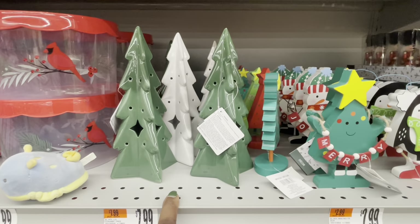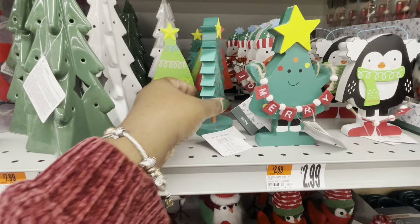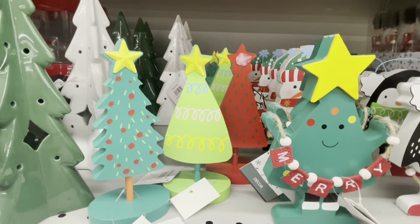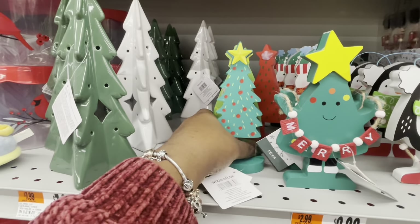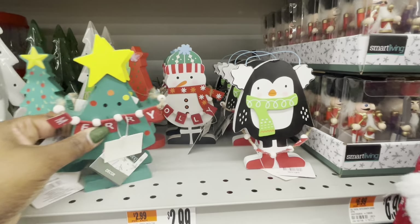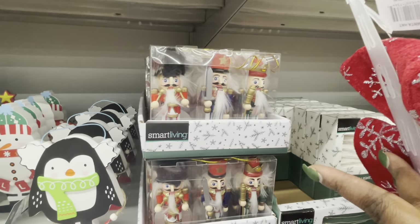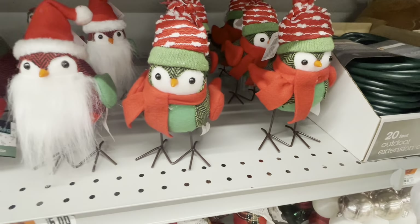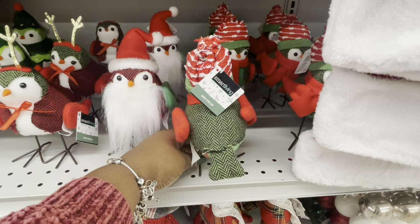These are $8.00 — I have it in the green and the white. These are $3.00. That's cute. There's nothing on the back of them. And these are $3.00. Merry. These nutcrackers are $7.00. And we saw these at Target and Walmart — they have their own little versions. Here — these are $6.00.